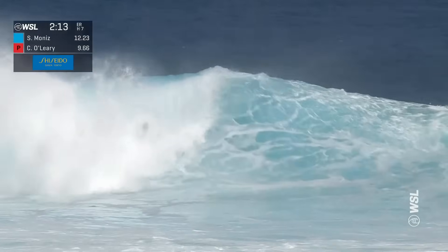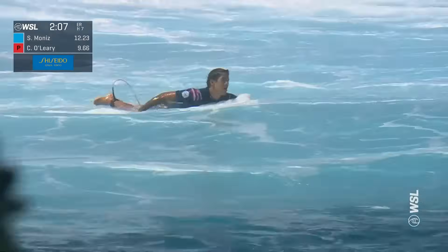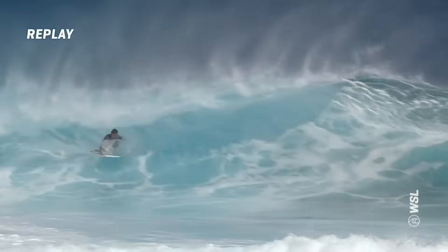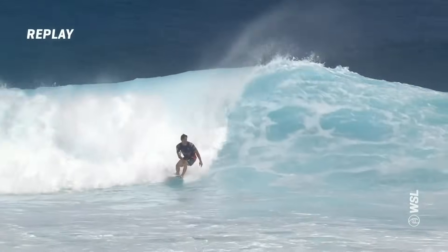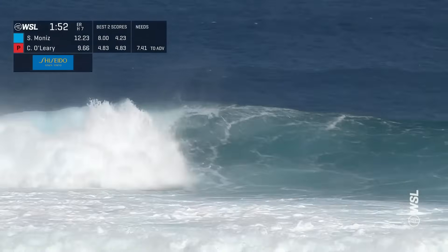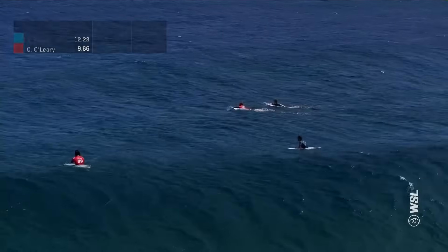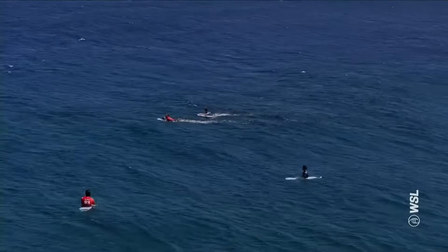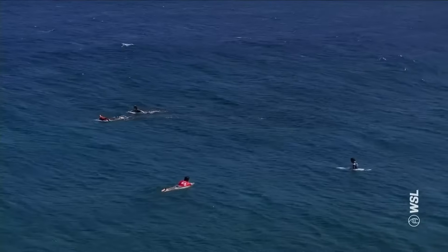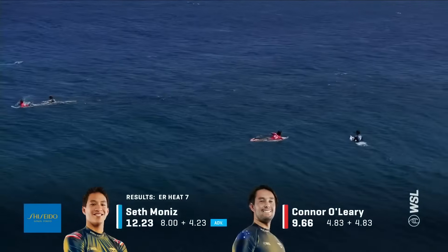Seth Moniz pulls in on the inside section for another great exit of the tube, looking to replace his 4.23. On the replay, you can just tell he's connected — he could have easily got that foamy, clampy end section. But out the back, Conor taking off slotted does not come out of that one. As we close this one out, with some jostling — that's the next heat getting ready: Kyle and Liam O'Brien. This one goes to Seth Moniz. Seth will be surfing later on today.